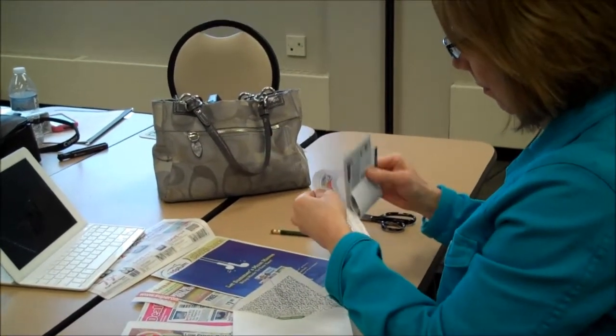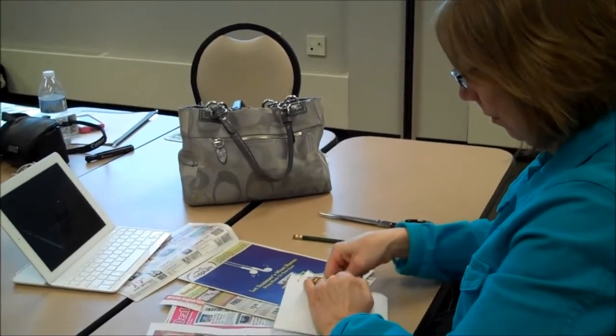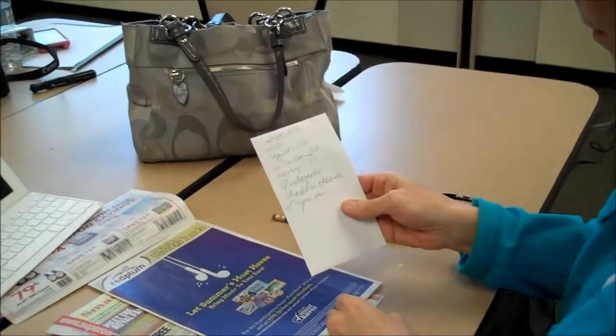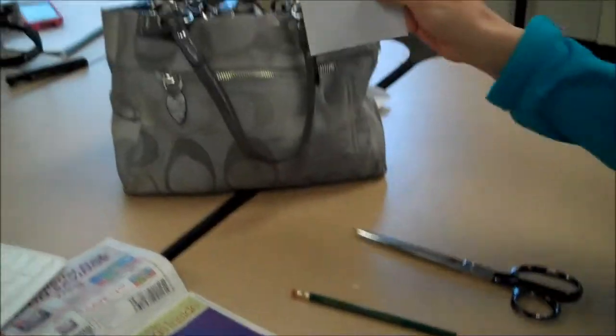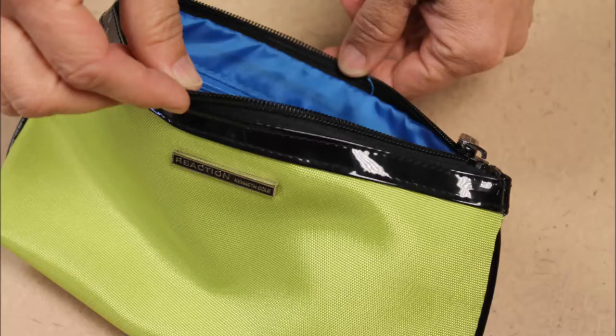Secondly, June prepares. She writes a grocery list based on her weekly menu and matches her list to the store flyer. June uses an envelope system to organize her coupons, but there are many other methods including using a binder, an expandable file, or even a simple bag.